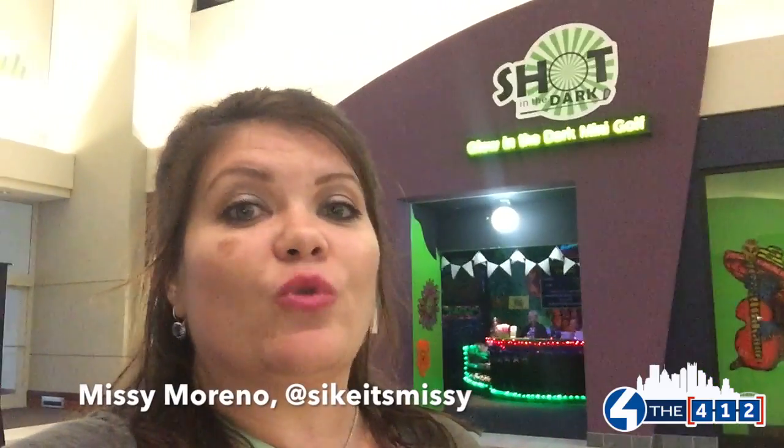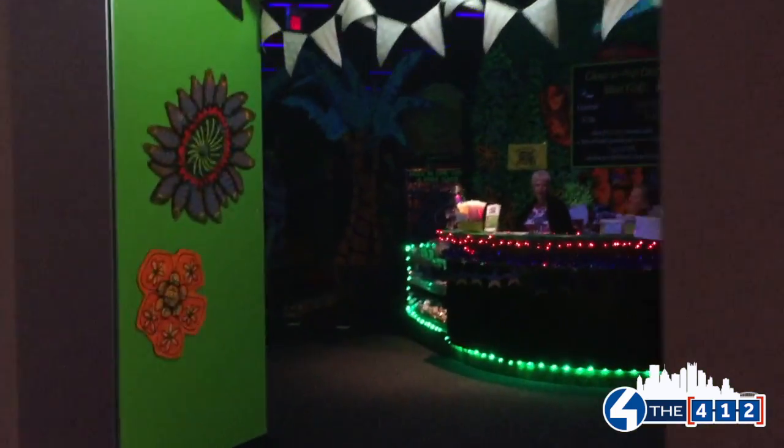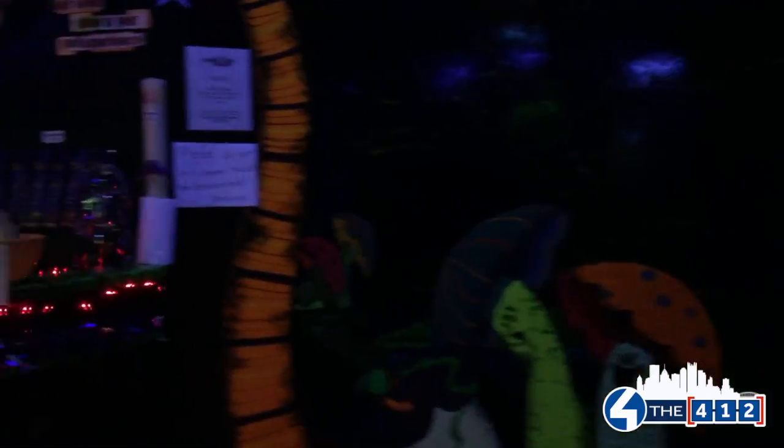Hey everyone, if you're looking for something fun to do indoors that still makes it feel like summer, you should go to Shot in the Dark, Glow in the Dark Mini Golf at the Pittsburgh Mills. I'm gonna check it out and see how fun it is.